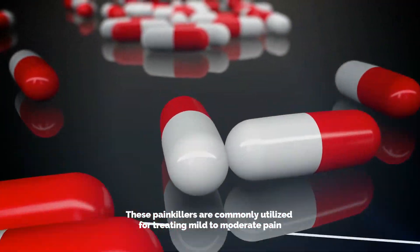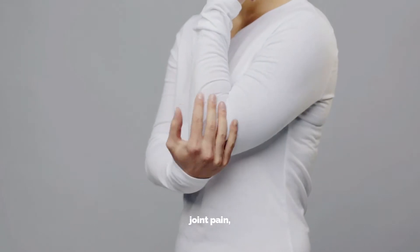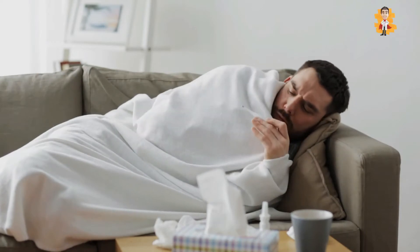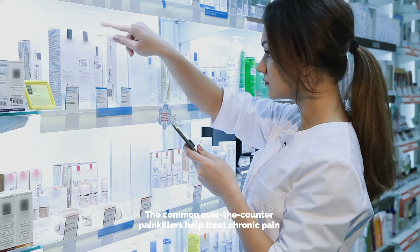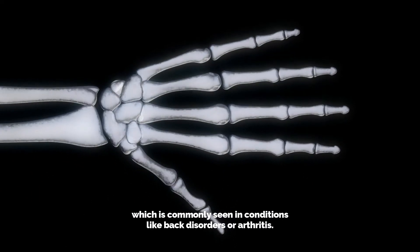Painkillers are commonly utilized for treating mild to moderate pain like menstrual pain, headaches, joint pain, muscle pain, and toothache. Painkillers also aid in lowering the fever which you might have if you are suffering from cold or flu. Common over-the-counter painkillers help treat chronic pain, which is commonly seen in conditions like back disorders or arthritis.